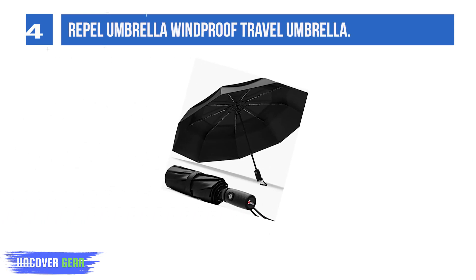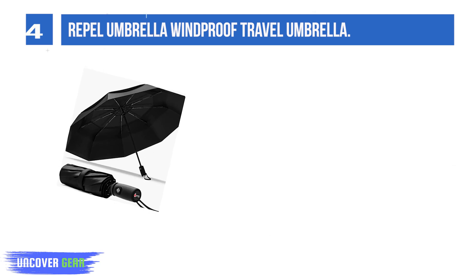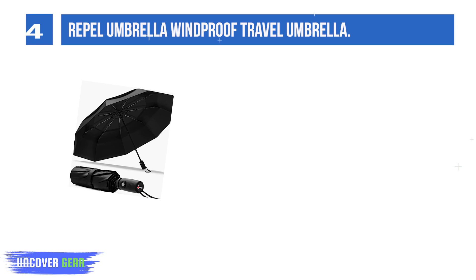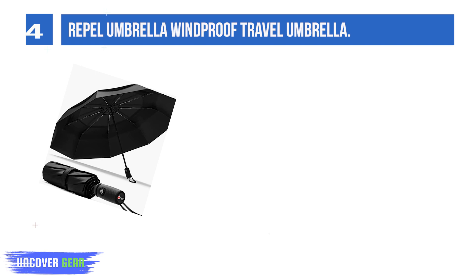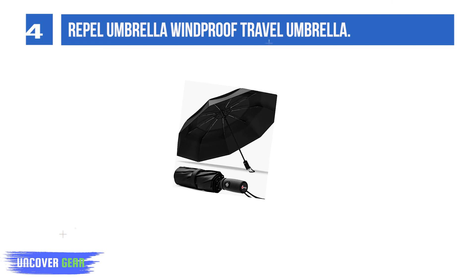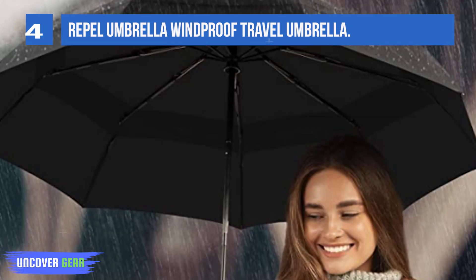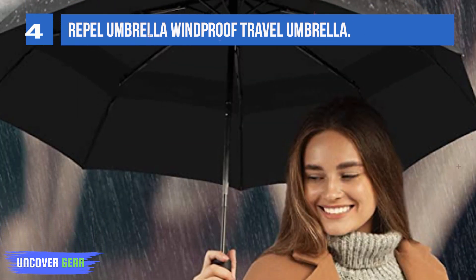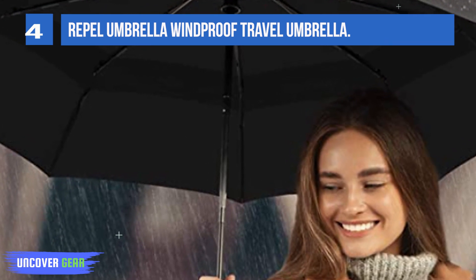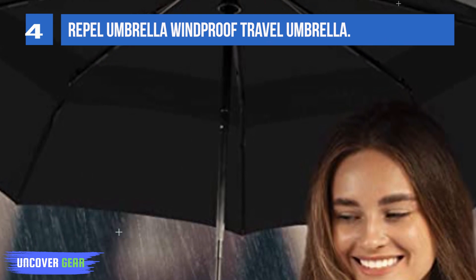List number 4: Rappel Windproof Travel Umbrella. The Rappel Umbrella is designed for ultimate protection and comfort in any weather condition. Measuring just 11.5 inches (29 cm) long and less than 1 pound (15 ounces), it is easily stored in purses, briefcases, backpacks, and more. It is fortified with 9 resin-reinforced fiberglass ribs that flex lightly to withstand powerful gusts without turning inside out, defending against the elements to ensure the highest quality protection.